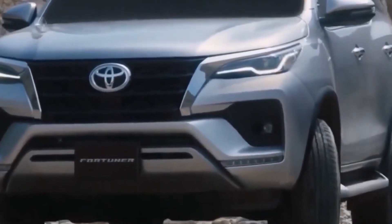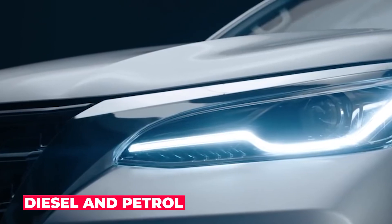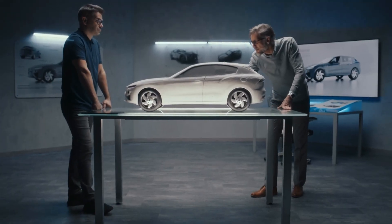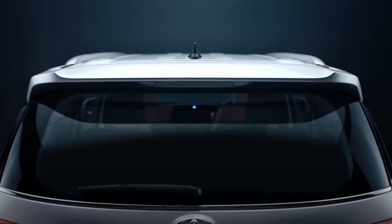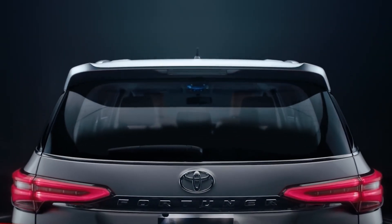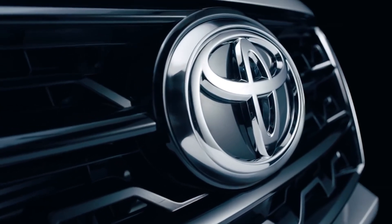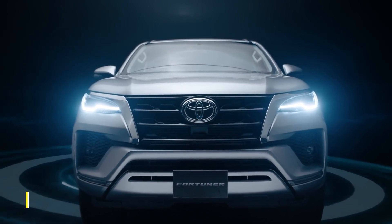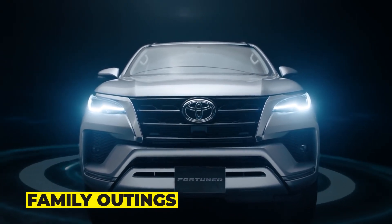The car will be available in both diesel and petrol variants, with a seating capacity of 7 people. Its overall dimensions are 4,795 mm in length, 1,855 mm in width, and 1,835 mm in height, making it a large vehicle suitable for long drives and family outings.